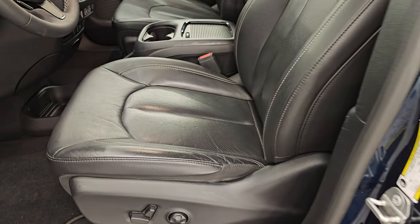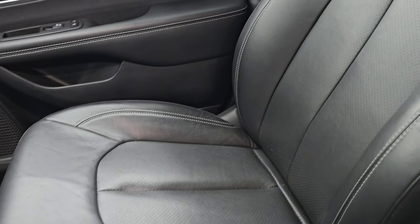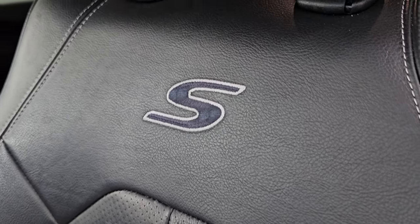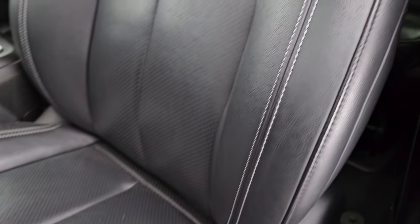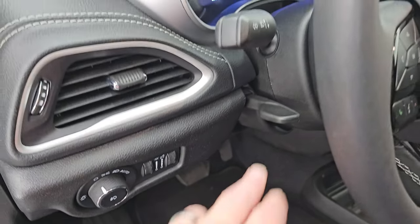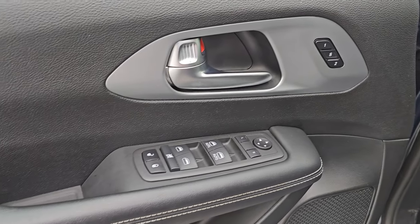Up front, the Touring L package gives you the black leather captain's chairs. Power driver seat — no rips or tears on these seats. The S Appearance Package gives you the stitched S in the backrest and white stitching throughout. Power driver seat with lumbar, factory floor mats in the front, auto headlamps, tilt and telescopic steering wheel, power windows, locks, mirrors, and memory driver seat.